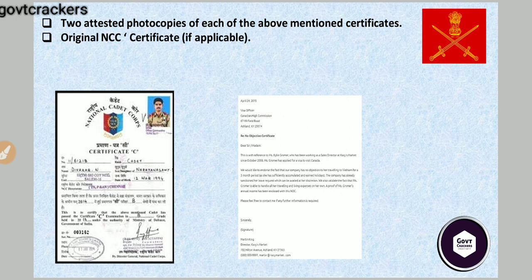You also need two attested photocopies of your documents. Plus, carry your original NCC certificate if applicable — meaning if you have done NCC in school. Please carry it along with you, as you can show it at the time of the SSB interview, which will give an add-on advantage.